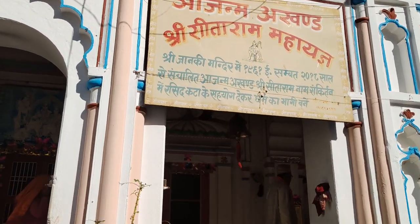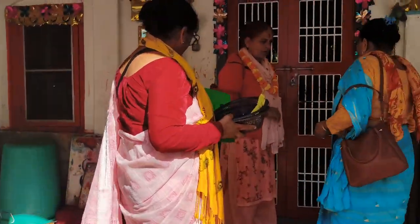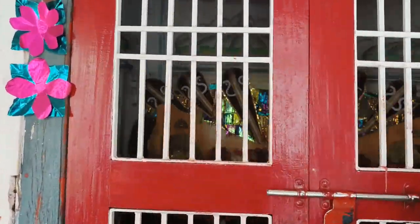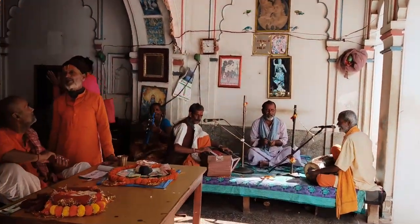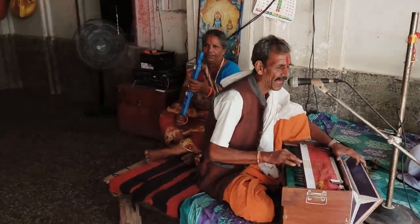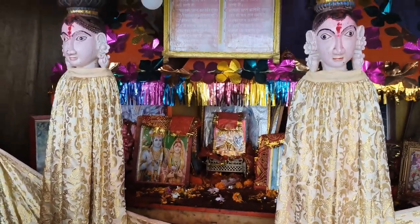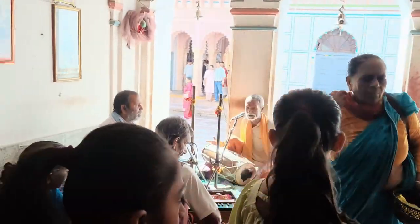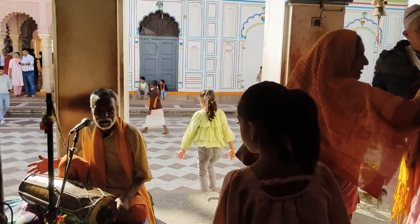Now here are the temples. We are at this temple and I can hear lots of people singing bhajan. They never stop — every day, every night, every morning, 24 hours continuously they never stop singing bhajan. You can see they are using different instruments.